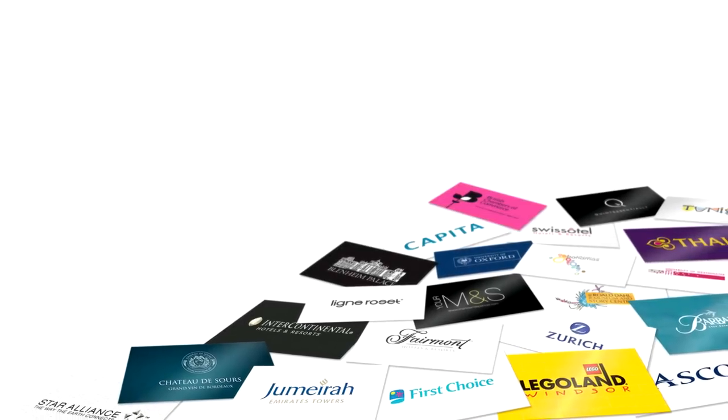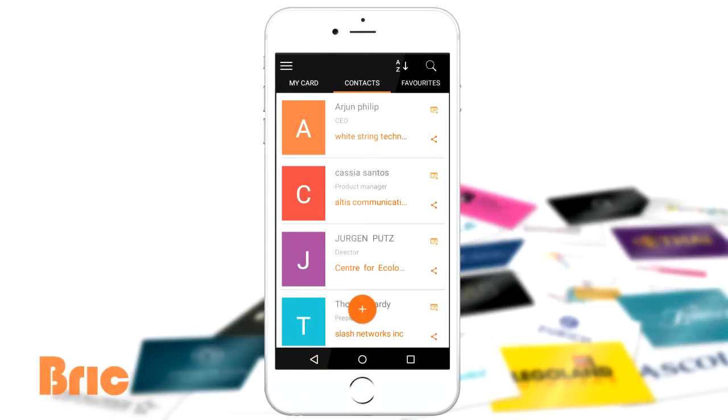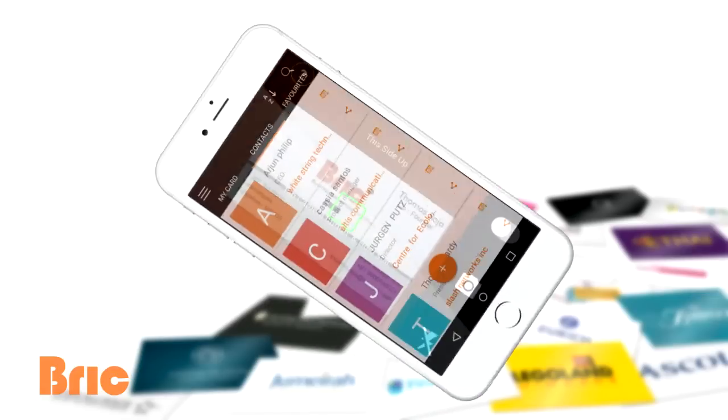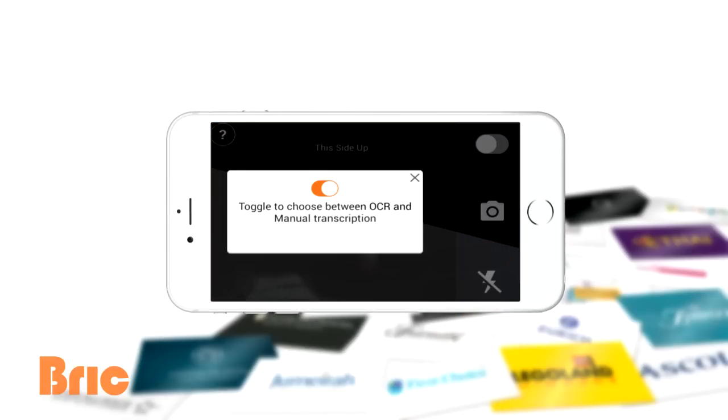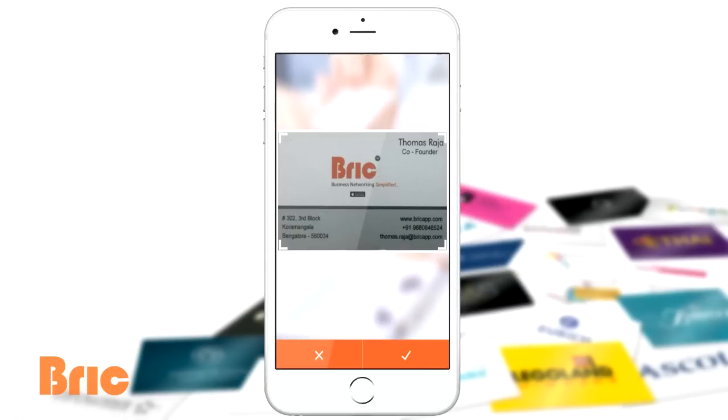Are you juggling with business cards in your day-to-day life? Meet Brick. Brick is a remarkable app that digitizes business cards and provides you a superior contact management experience. Scan and digitize business cards instantly through the OCR scanner, or just upload a picture and get it transcribed at the back end for greater accuracy.